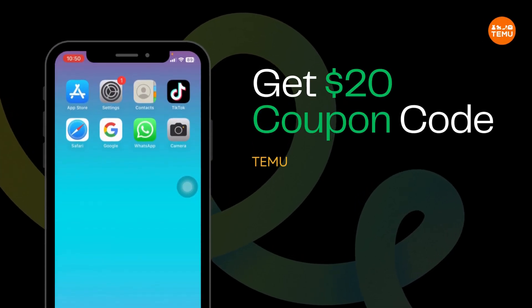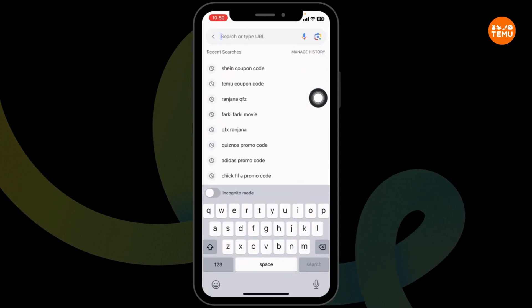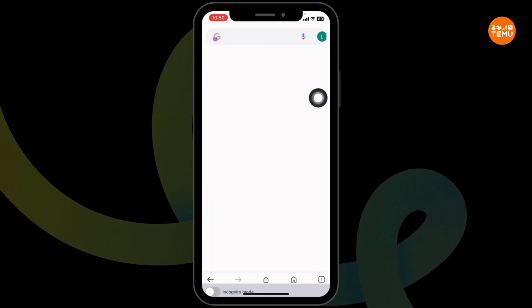How to get a $20 TEMU coupon code. Let's get started. Launch your preferred browser. Here you're going to see the address bar. Type in 'TEMU coupon code' and search for it.